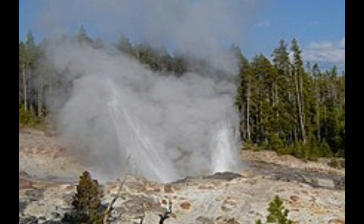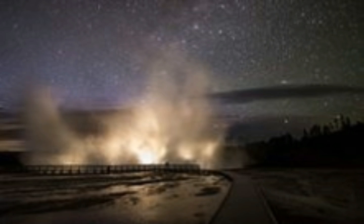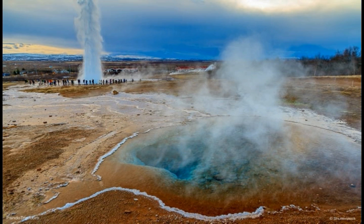465 of those geysers are active during an average year. These are distributed among nine geyser basins, with a few additional geysers found in smaller thermal areas throughout the park.